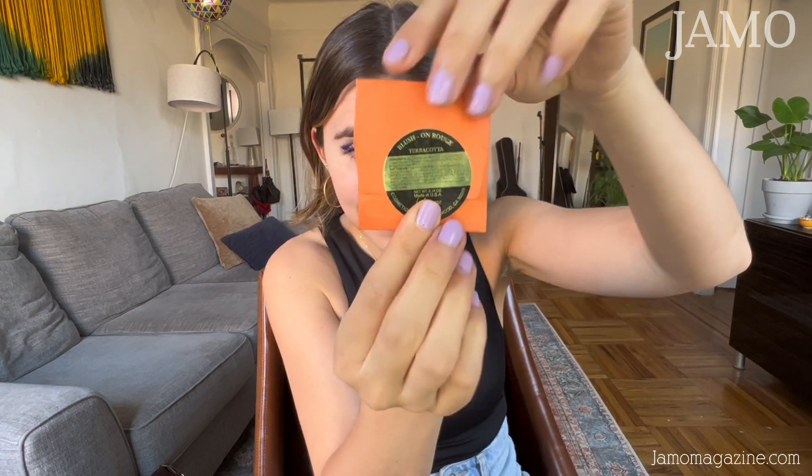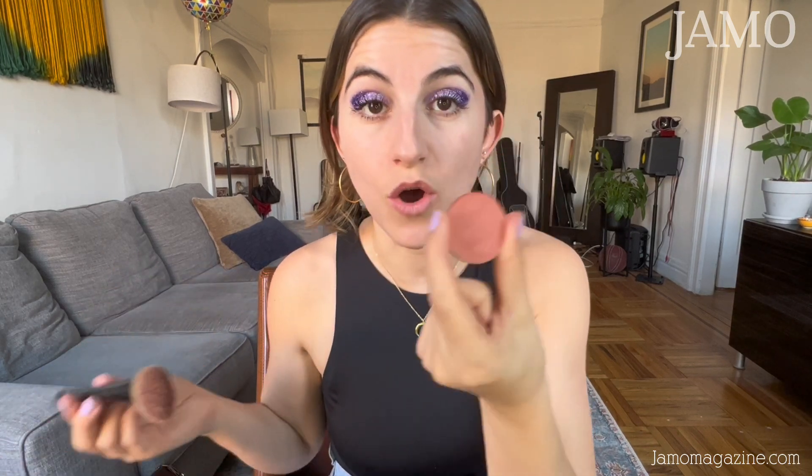This is a terracotta blush, which is also from Ben Nye makeup. It comes in this little container — you open it up and slide it out. It's honestly so pigmented and so strong that I just put on a tiny bit and then go right to the cheek. You can do the fish-ducky thing — just a little, nothing too crazy.